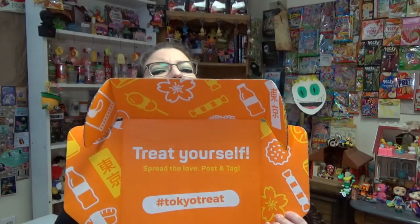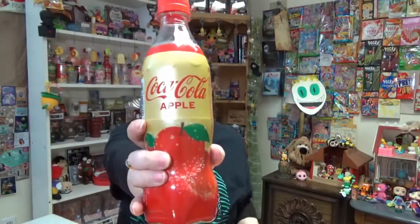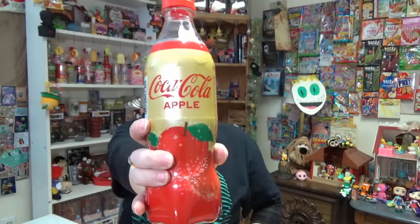I already know what this is so I'm just going to get this over with. Yeah, it's Coca-Cola Apple. I cannot do this. Do not subscribe to watch me do this and the DIY — again, physically unable. I really want to though, that looks so good. Oh well. Maybe someday they'll cure allergies entirely and I can have apples again. That would be nice.